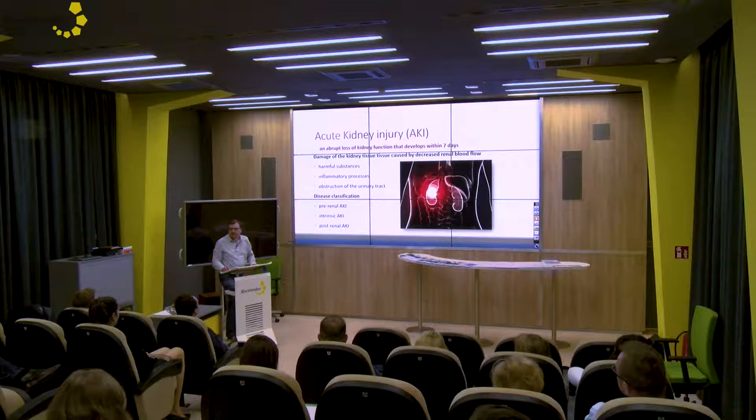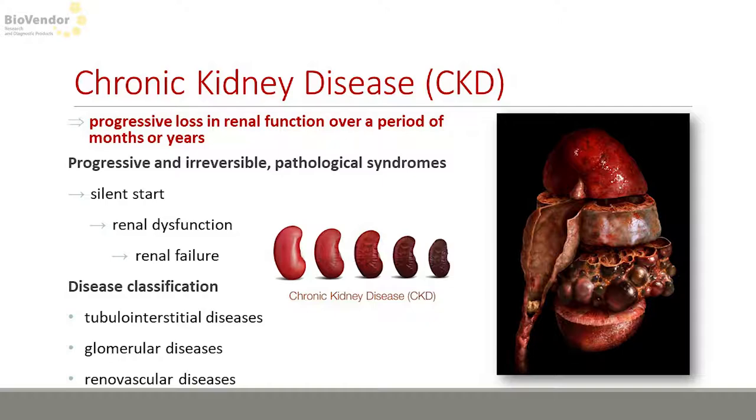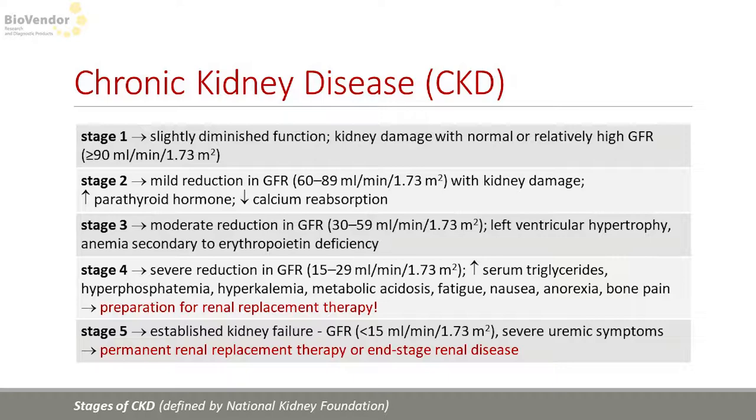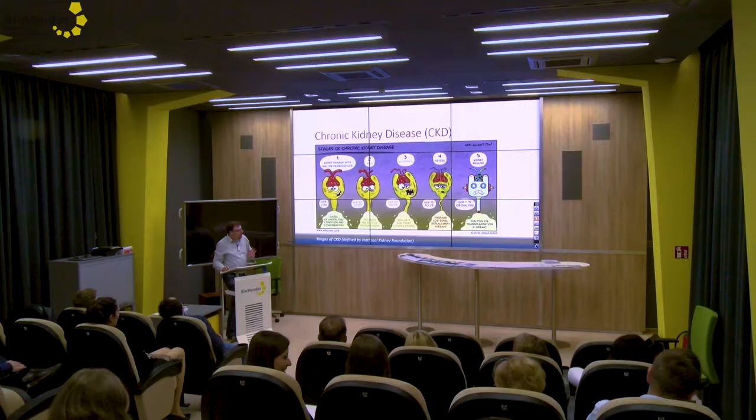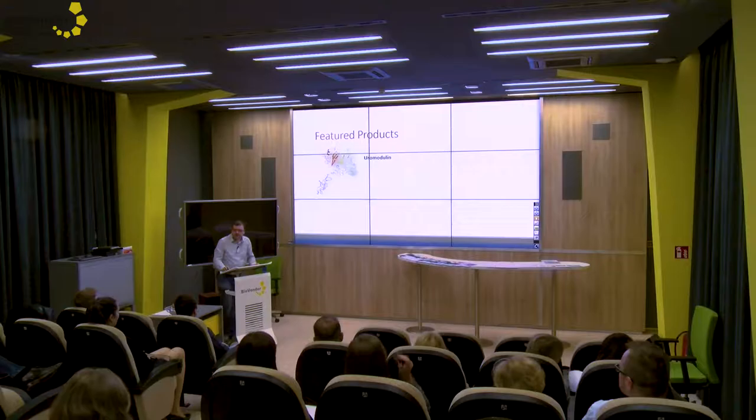There is only basic information here — you will find all the information in your papers. There is information about acute kidney injuries, because we normally divide kidney injuries into two parts: acute and chronic. There is also information about chronic kidney diseases and the stages of chronic disease. I prepared a nice picture for you, and as I said we start with the products and with our ELISA kits.